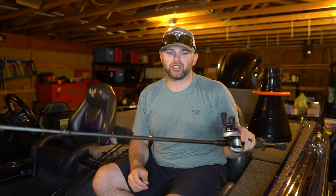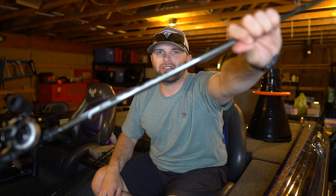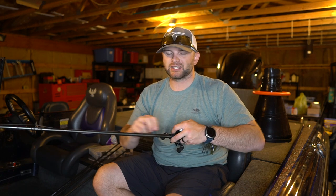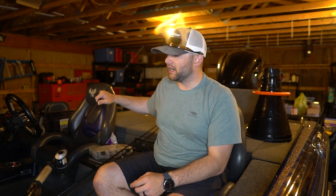The rod I like for flipping a jig when they're eating it on the fall is a TFO Tactical Elite 756 — a 7'5" heavy rod with a moderate action. When that fish eats on the fall, you can pick up line quickly with the rod and reel to set the hook as the fish moves toward you. The reel is a 7.3:1 Abu Garcia Revo STX with 17 or 20-pound test fluorocarbon. I recommend the heavier line — fishing offshore cover in moderately clean water, the 20-pound test fluorocarbon lets me fish without worrying about break-offs.